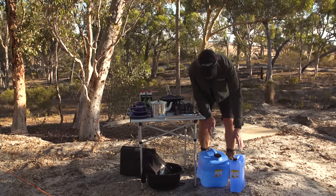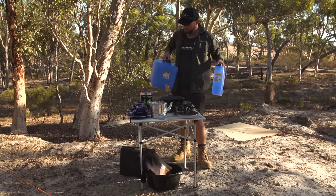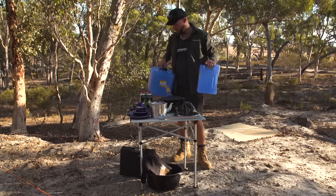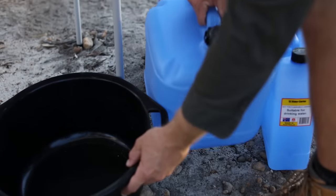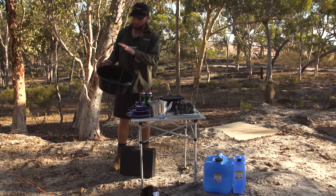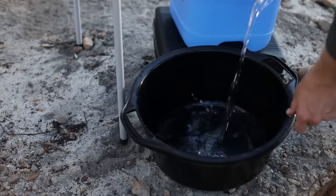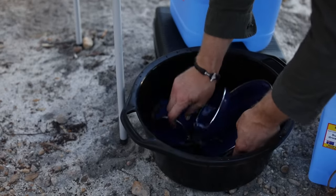We have two water containers, and the reason for two is if one splits you have a backup. Go for a big one and a small one — you top the small one up from the big one, and the small one is what you carry around and use, because the big one is a bit annoying to walk around with. Down here we have a bucket that fits all the utensils inside it, so that's covered. You can do all your dishes in it, or heat the bucket over the fire and do your dishes in hot water.